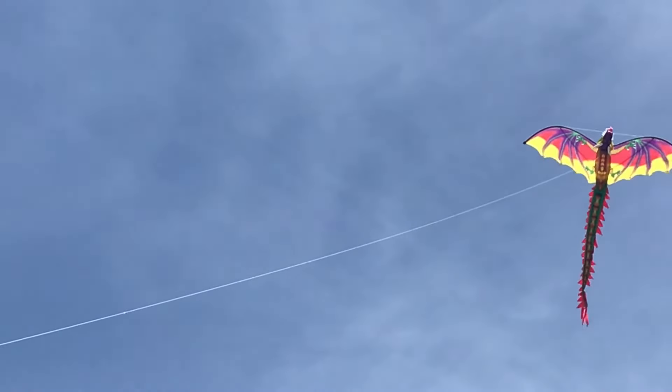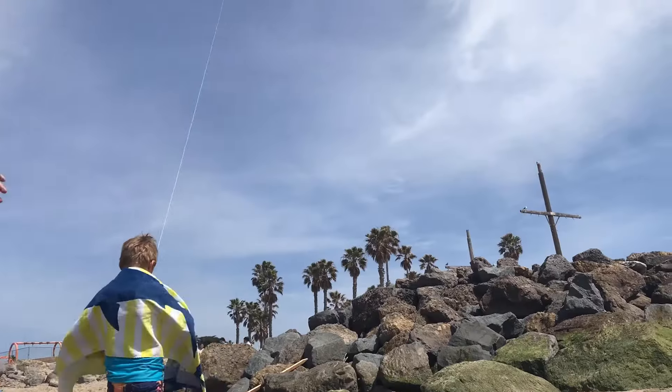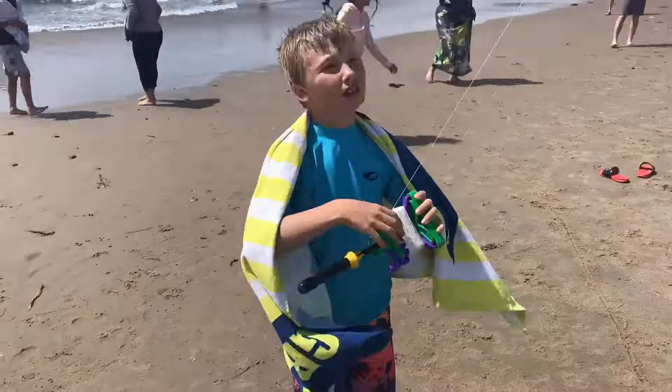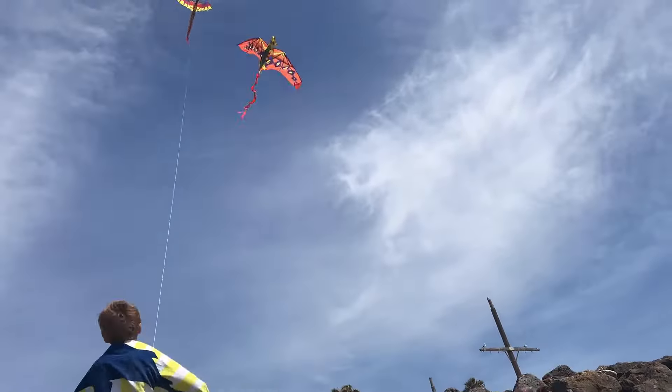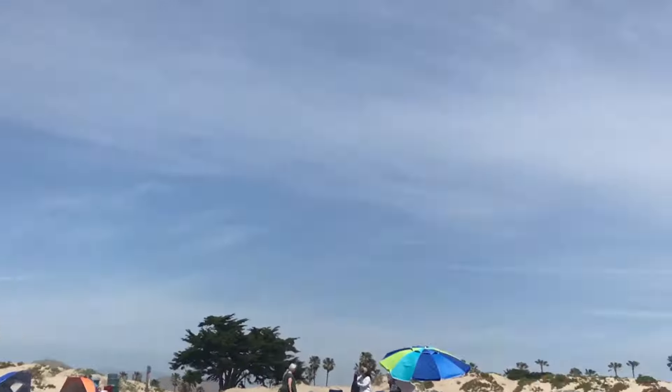Flying kites is a fun activity to do on a day when there's a little bit of wind, and it gets you outside into the fresh air, which is very healthy. So don't forget to get outside, have fun, and explore your world.